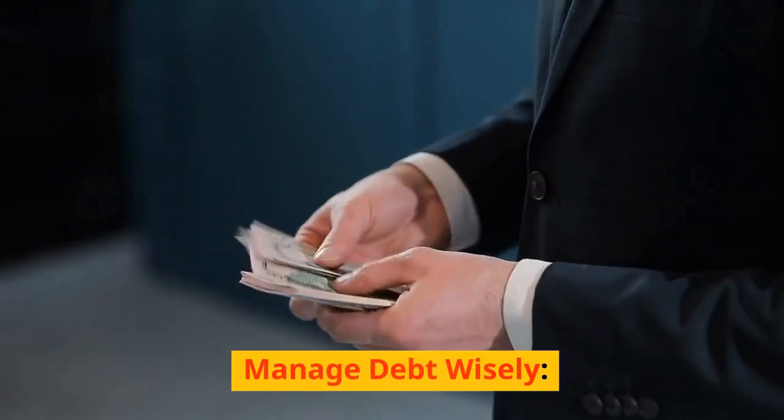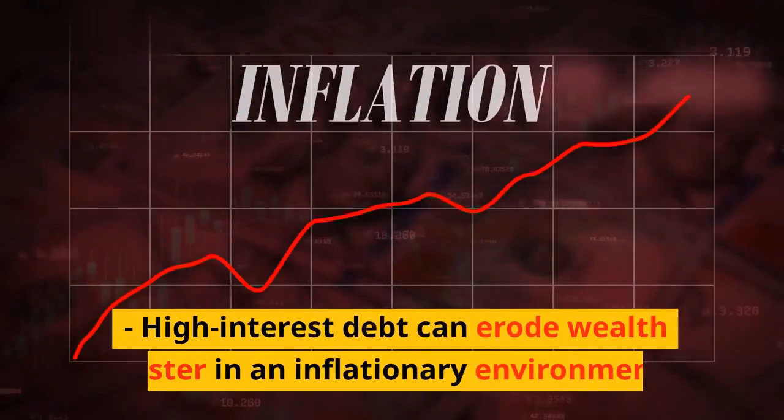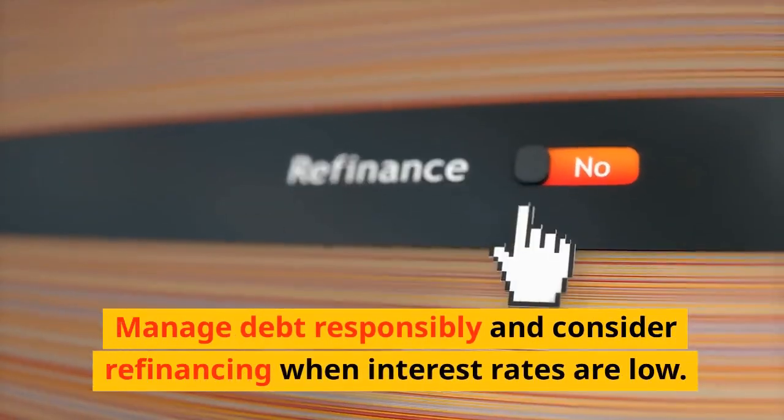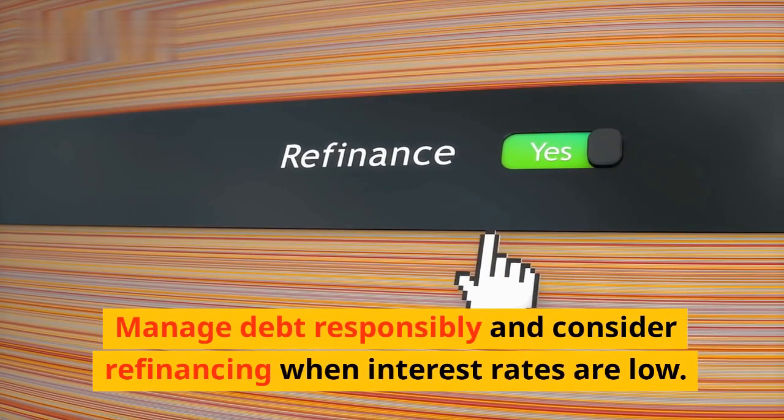Ninth, manage debt wisely. High-interest debt can erode wealth faster in an inflationary environment. Tenth, manage debt responsibly and consider refinancing when interest rates are low.